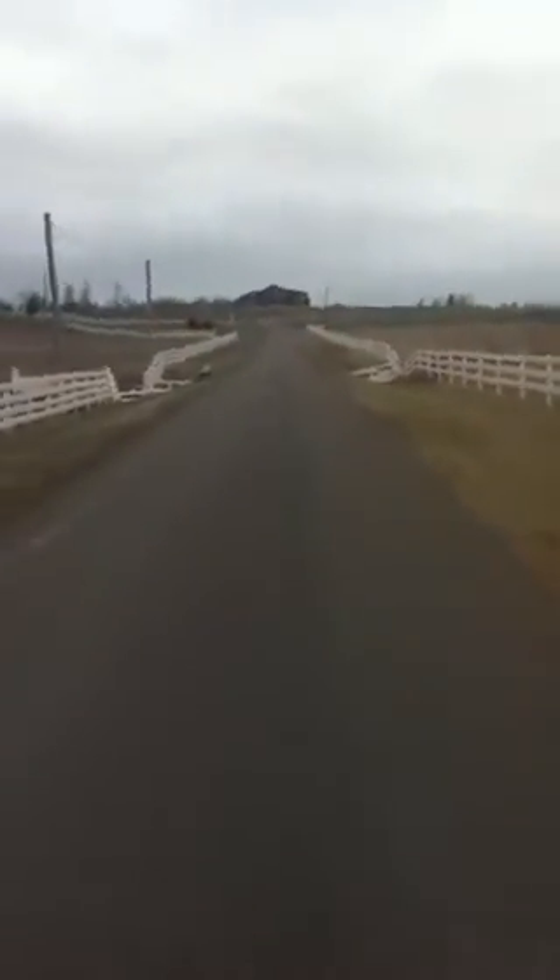I just saw a gopher. Over here are two broken fences.